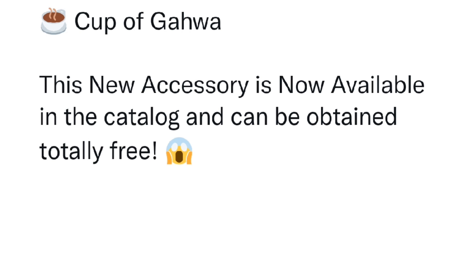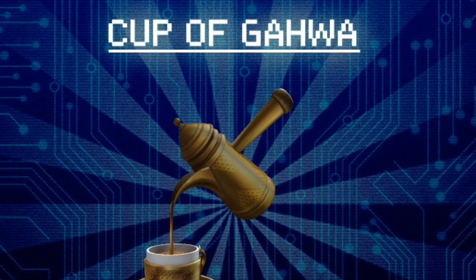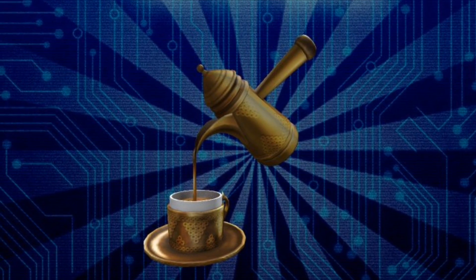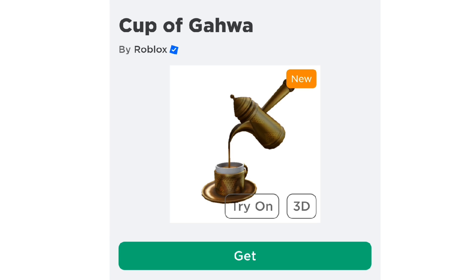Now let me show you the free accessory on how to get it — Cup of Gawa, I think it is. This new accessory is now available in the catalog and can be obtained totally free. It will only be available until November 11, 2022, so make sure to get it before the time ends. I will be leaving the link for this in the description so you can go ahead and get it.